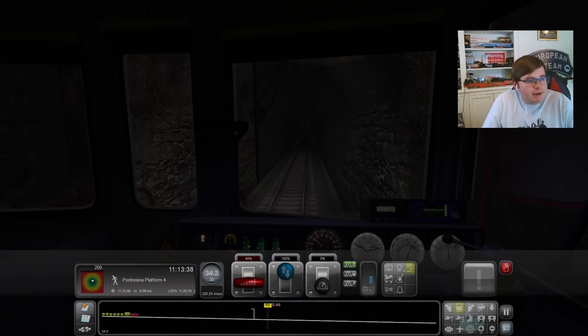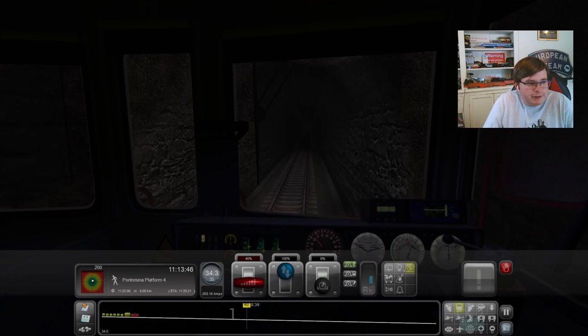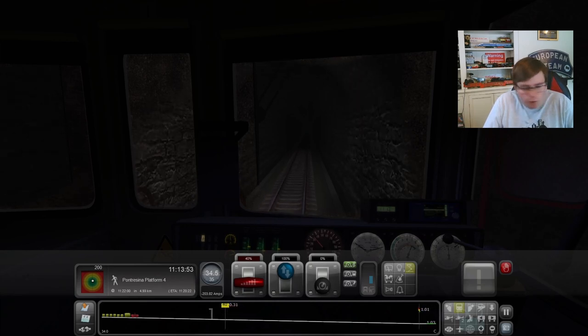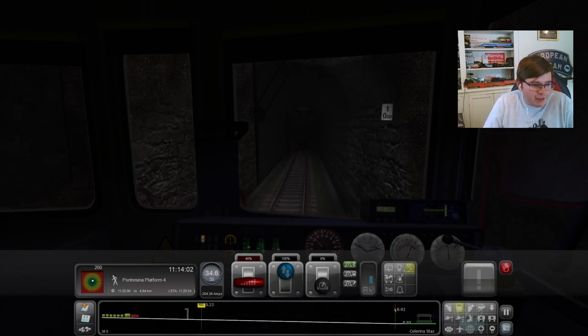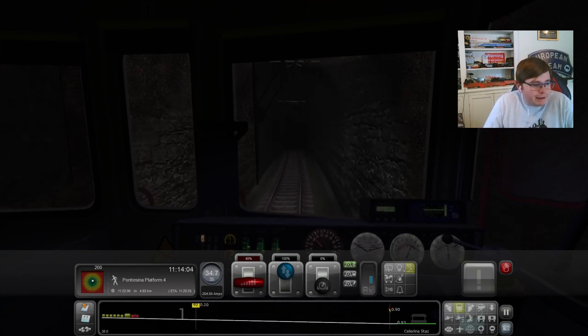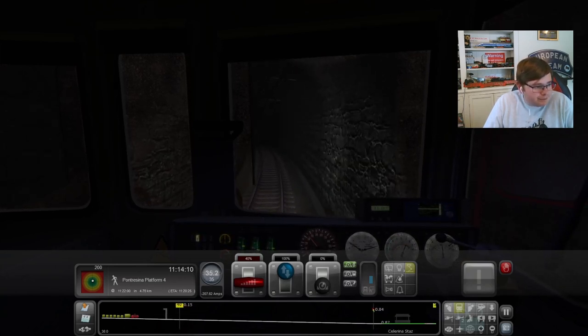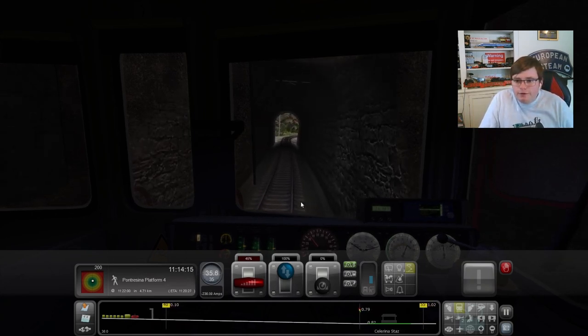A little bit of history about the ABE 44-3: there are only ever six built, and all six are still in service, which is quite incredible. They're quite a small service unit with a maximum speed of 40 miles an hour — slow machines. They have a weight of 47 tons and were built between 1988 and 1990.